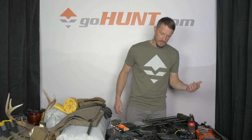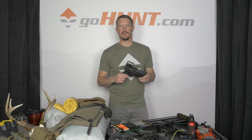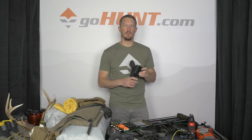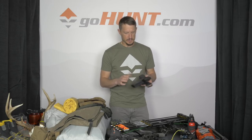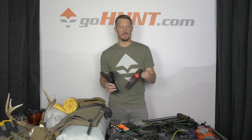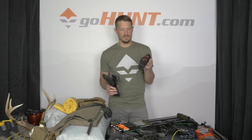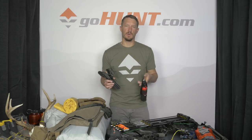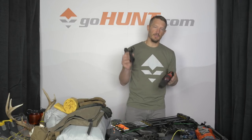For my sidearm, this is a Glock 40. Brown bears are a concern on Kodiak — I saw 13 last year in five days. Everybody you meet there has a bear story. As personal protection, I carry the sidearm and also a can of Counter Assault bear spray, which goes on my chest harness. I'll go for the bear spray first, and if that doesn't work, the sidearm. Especially hunting with a bow, I like having both.